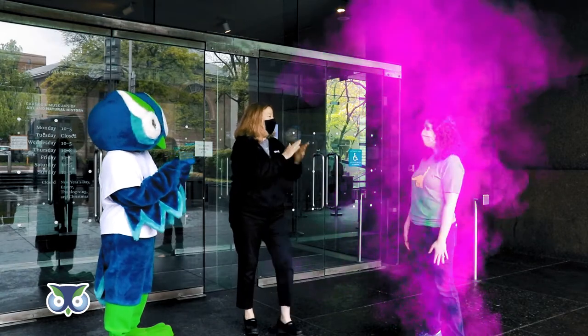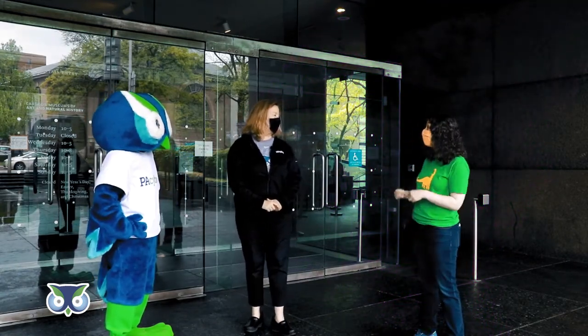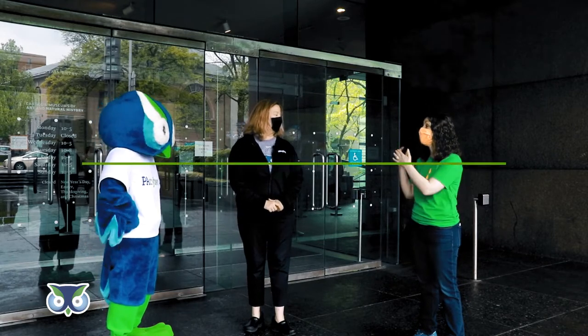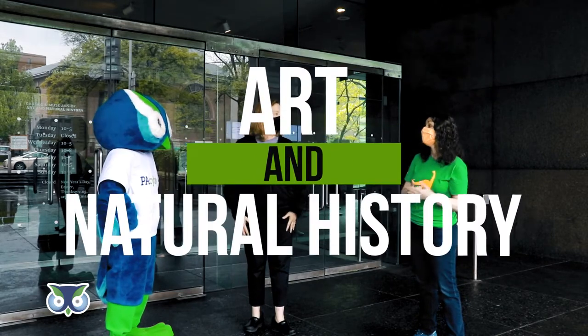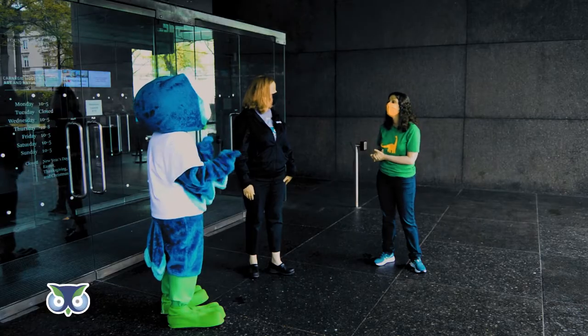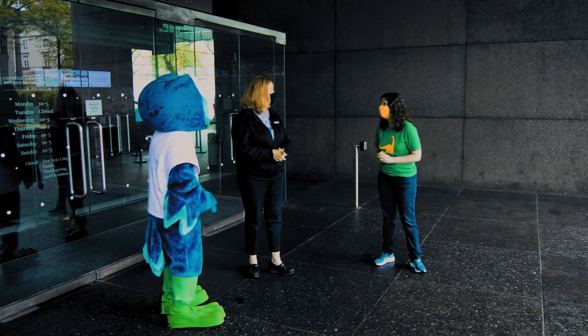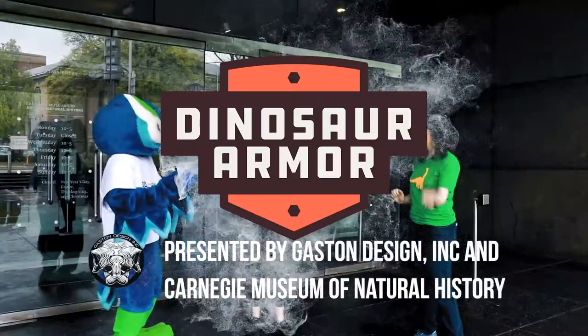Here I am. Hi, Jackie. Hi, Archie. Welcome to Carnegie Museums of Pittsburgh. You are here in our Oakland facility, which is Carnegie Museums of Art and Carnegie Museum of Natural History. There is so much to see and discover and explore inside, but today we are going to focus on the world premiere exhibition, Dinosaur Armor. Follow me.